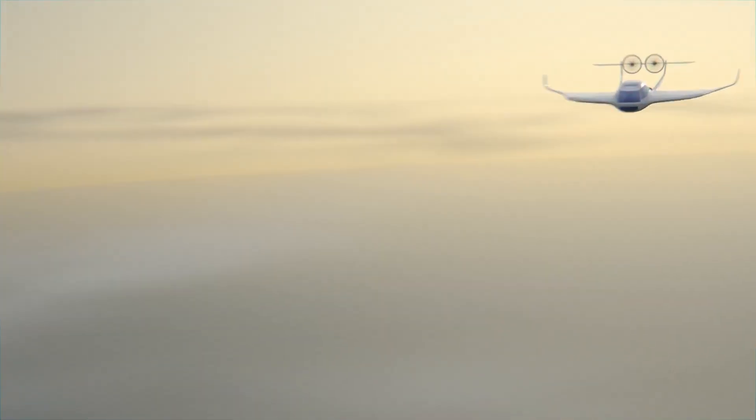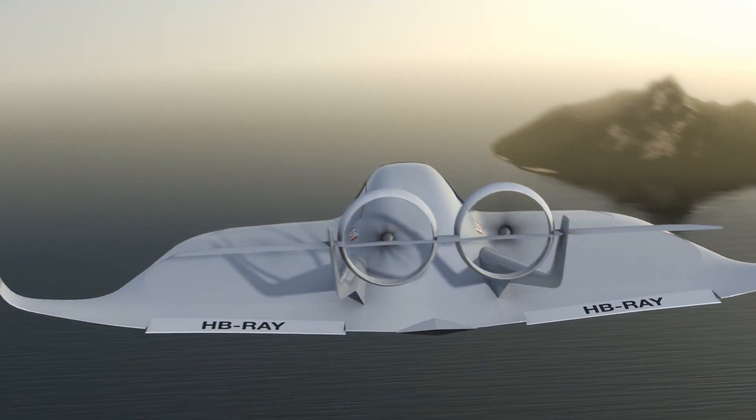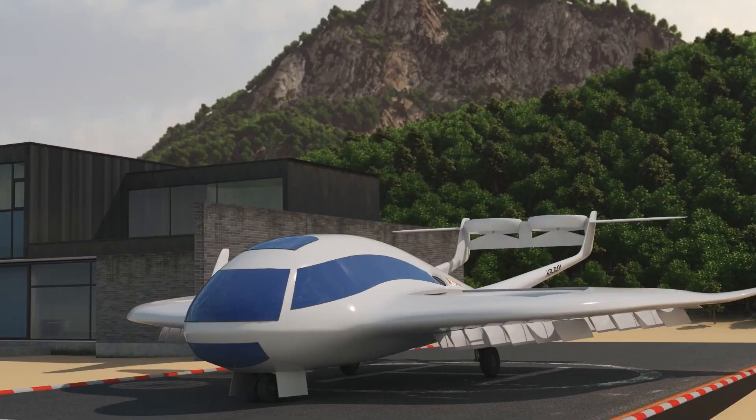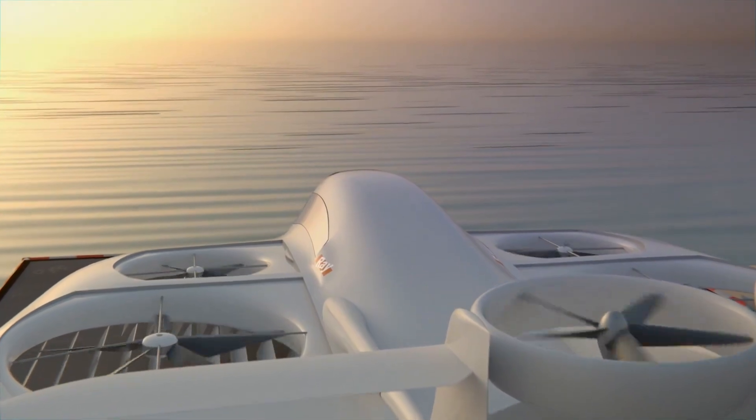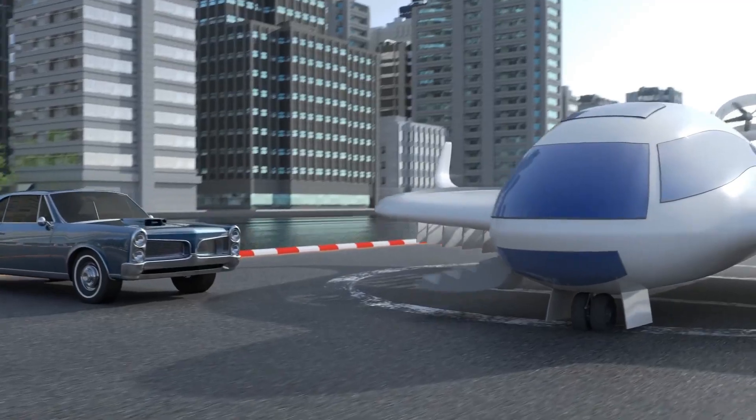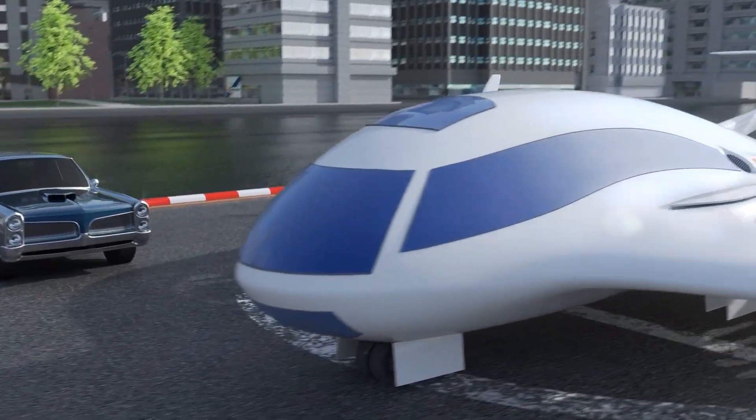Its propulsion system features a mix of four wing-integrated fans for vertical lift and two smaller vectoring ducted fans mounted on the tail for additional stability and maneuverability. This hybrid fan arrangement is designed to provide efficient vertical takeoff, landing, and forward flight transition while maintaining a sleek, modern aesthetic.